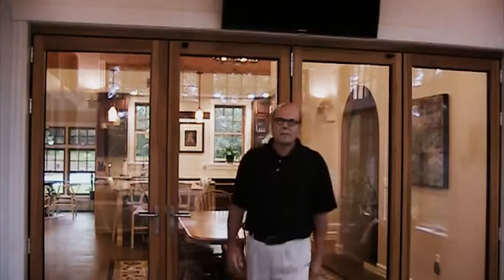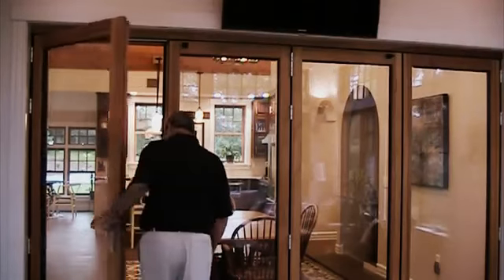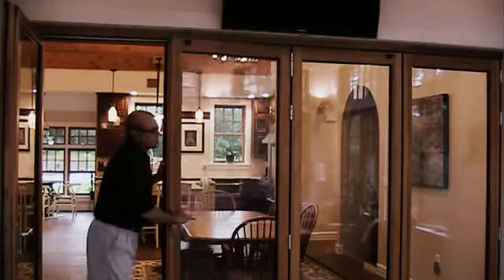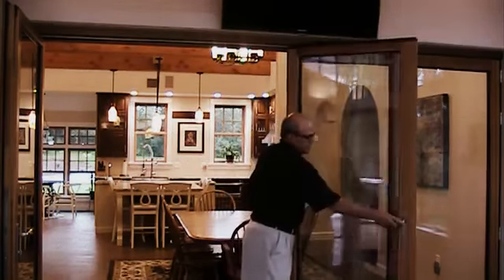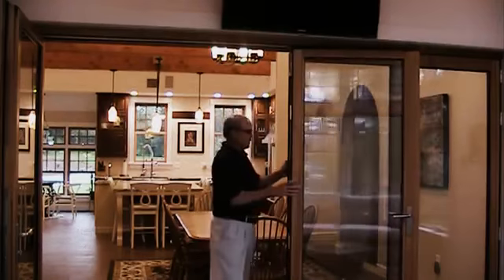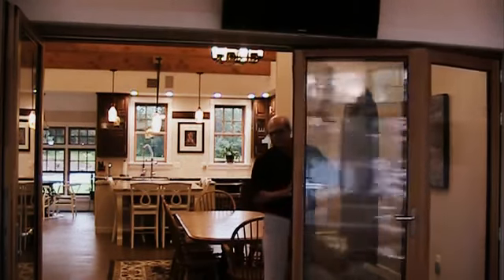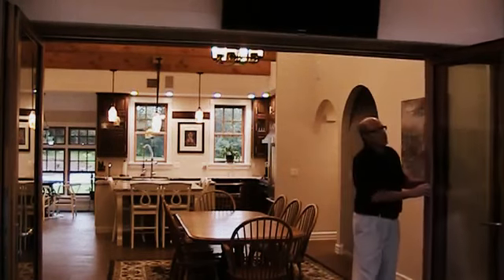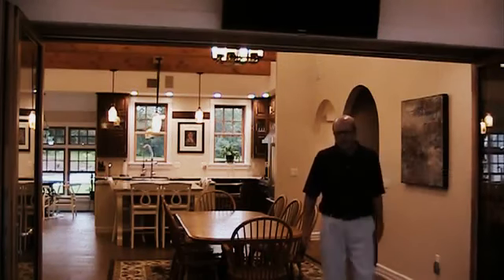I'll start by opening up the assembly so you can see how it works. This particular model is a WD-66 nanowall in all-wood finish. It utilizes tri-pane low-e glazing. It's approximately 8 feet high by 12 feet wide.